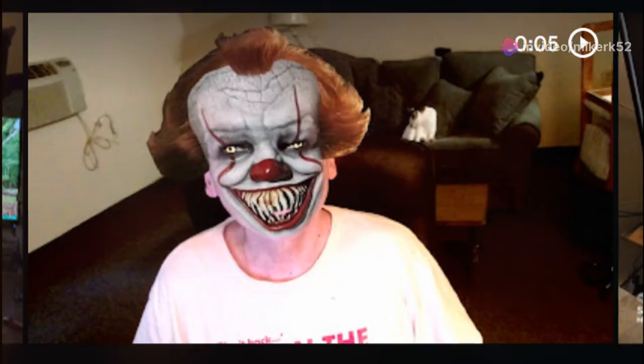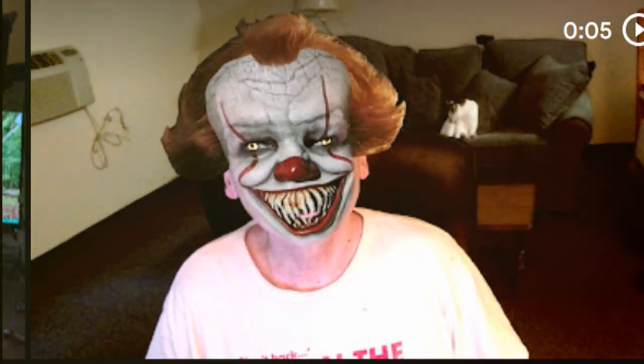Editing is where the magic happens. Mike spends hours cutting, trimming, and tweaking his footage. He's a perfectionist, ensuring every frame aligns with his vision. The result? A seamless, engaging review that keeps you hooked from start to finish.